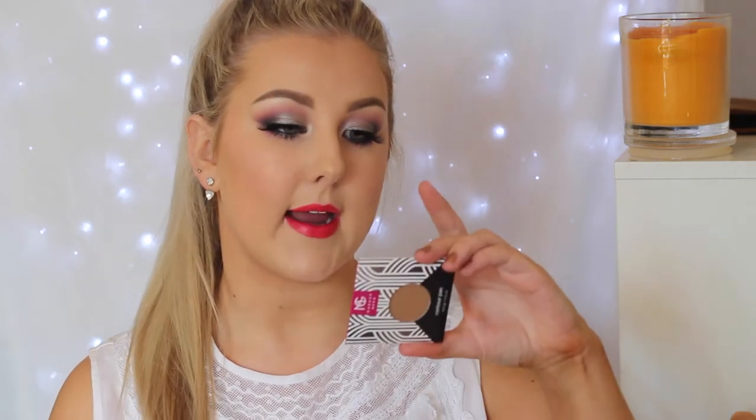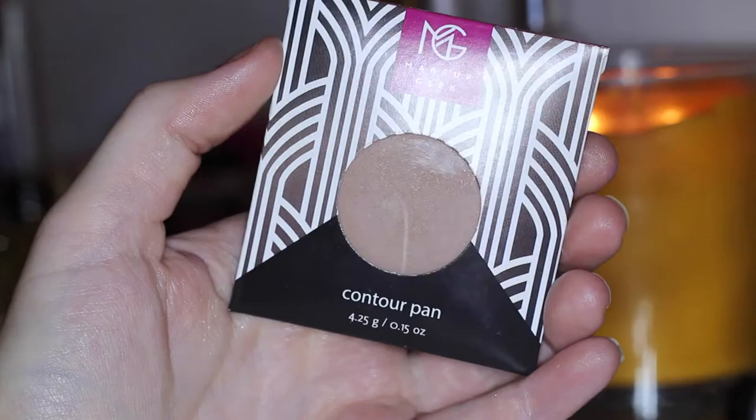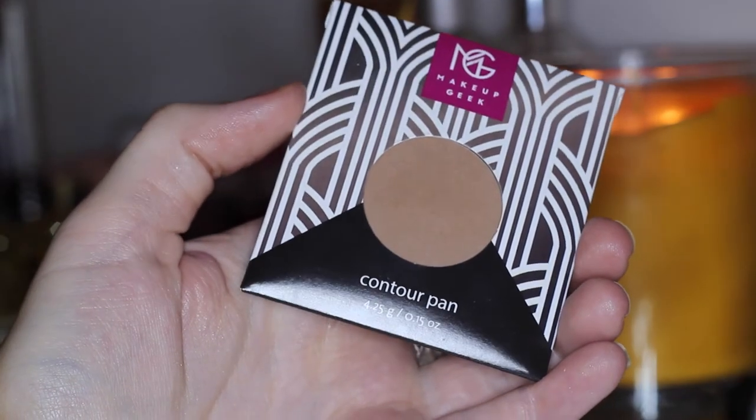I'll start out with the contour pan since that's the only one that's not an eyeshadow. I got the shade Bad Habit, which is the warm fair shade. I'm wearing it today contoured on my cheekbones and it is absolutely beautiful — I'm in love with it. So pigmented, so creamy. I didn't really expect anything less from Makeup Geek but I'm just so super impressed.